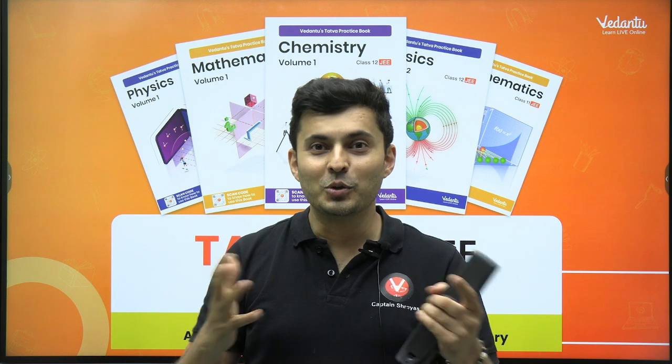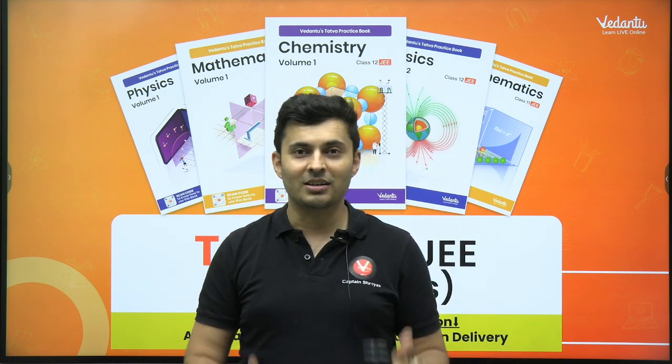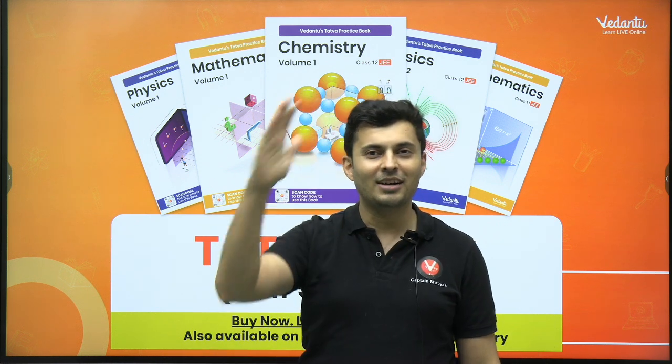I hope you guys are going to make the best use of this book. All the very best for your JEE preparation. This was your Captain Shriya, signing off. Hasta la vista.